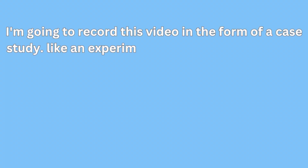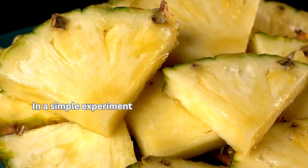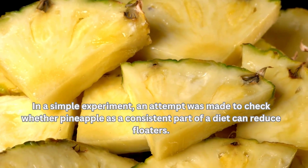I'm going to present this video in the form of a case study, like an experiment, so please pay attention and watch to the end. In a simple experiment, an attempt was made to check whether pineapple as a consistent part of a diet can reduce floaters.